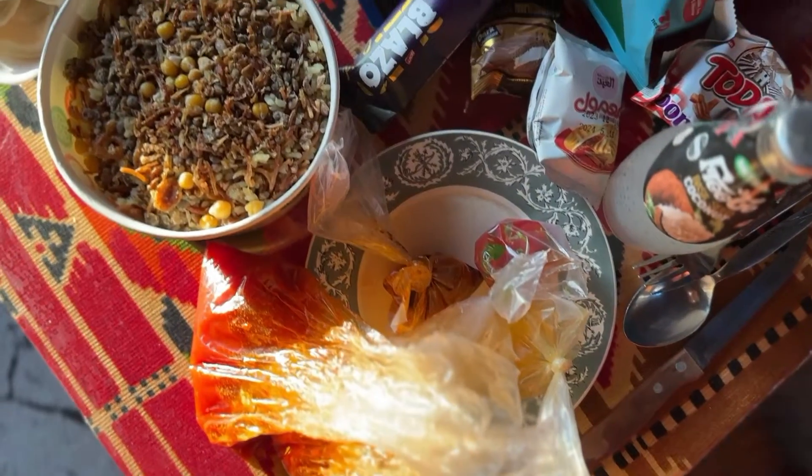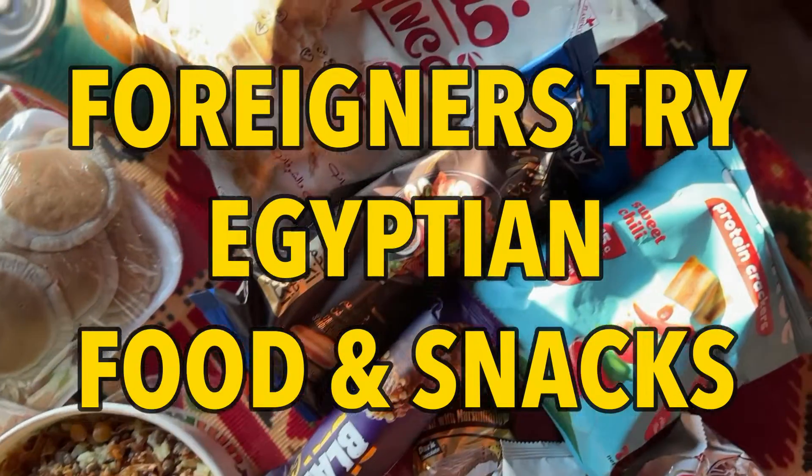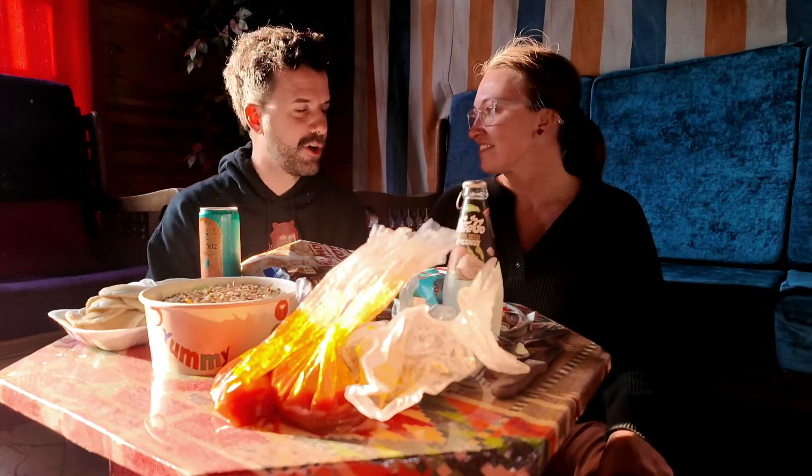Today I'm here with the lovely Nikki from Nikki Post Travel Stuff. Here in Egypt we are foreigners and we have decided to try some Egyptian food and snacks. But we are gonna start with the savory stuff because Nikki's a little hungry.